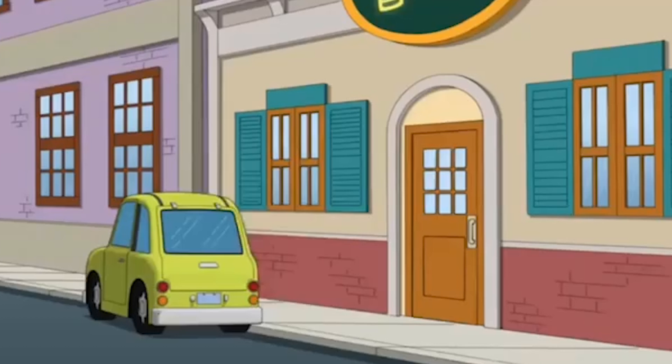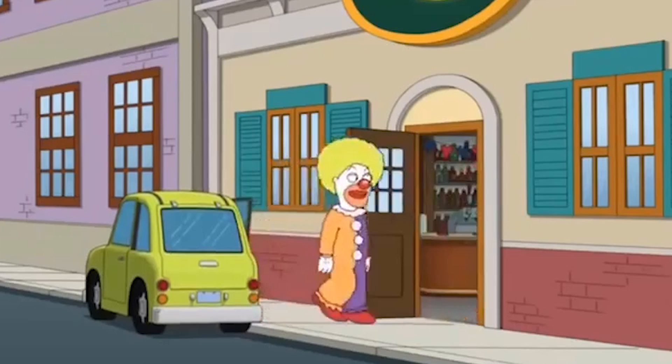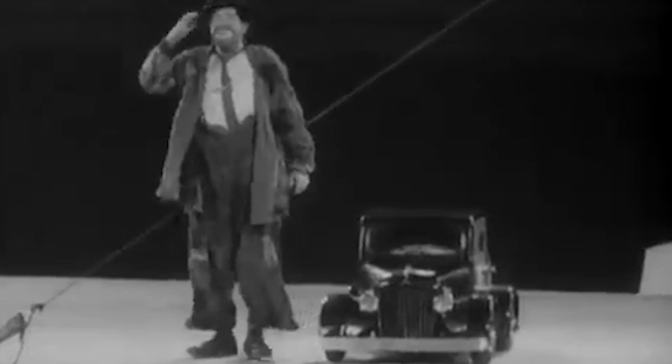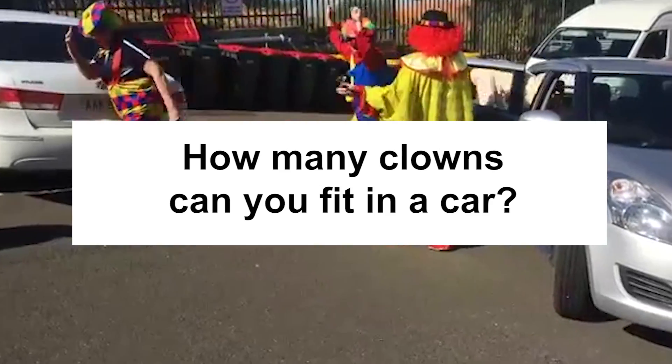A clown? Well, I guess what's the big deal, huh? It's just one. Remember the old visual gag of a small army of clowns cramming into a tiny car? Since the premiere of this trick in the 1950s, scientists from around the world have been trying to empirically answer the question: how many clowns can you fit in a car?